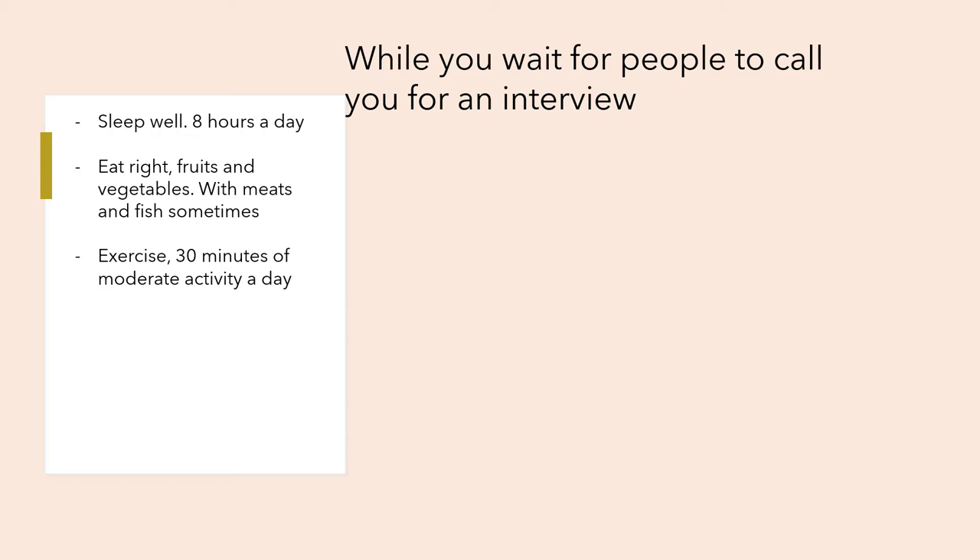While you're waiting to find a job, sleep well — eight hours a day. Eat right: fruits, vegetables, meats, and fish. It's difficult on the benefit to always afford food, and it's the bare minimum so you don't die — it's not very luxurious. Also exercise: 30 minutes of moderate activity a day, just to stay in shape.